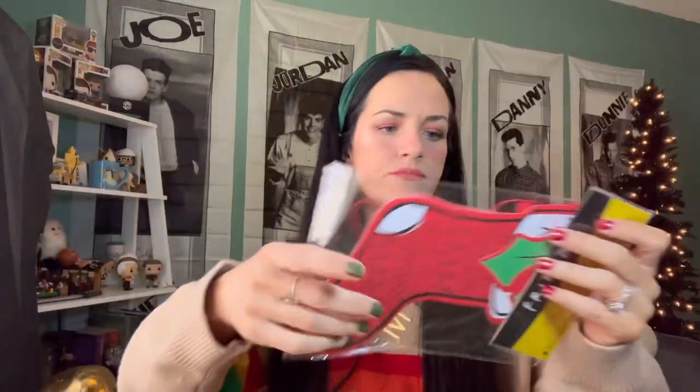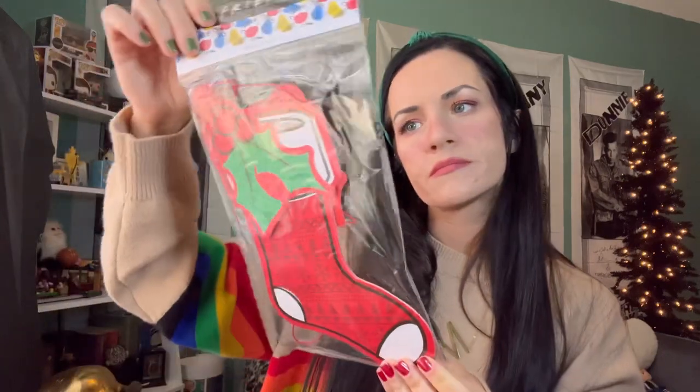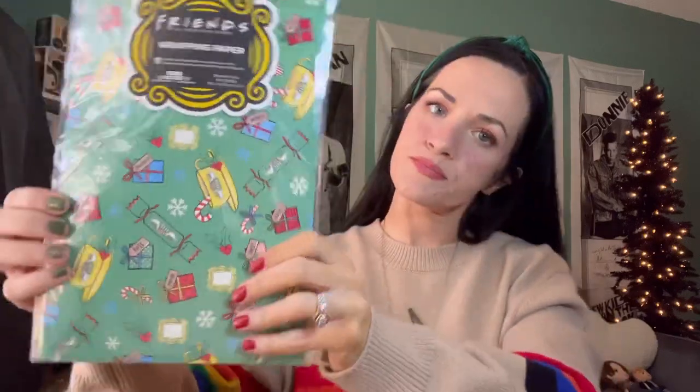I think we have two more things in here. This is a decoration — we have a garland. It looks like they're all cute little stockings. Paper stockings. And wrapping paper. I've actually gotten a handful of different wrapping papers from these boxes over the years, and I'll admit I've never used them. But I really should — I don't know what I'm saving them for. Just like generic Friends holiday graphics, but it's cute.